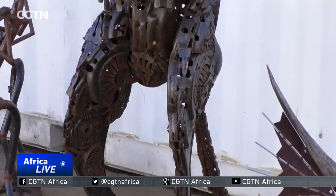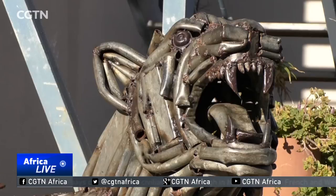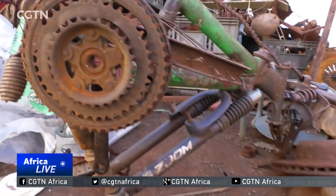Mutasa says they make art from scrap metal like flesh plates, bicycle chains, old radiators, brake shoes, exhaust pipes, and whatever other junk they can find on their adventures in the scrapyard.